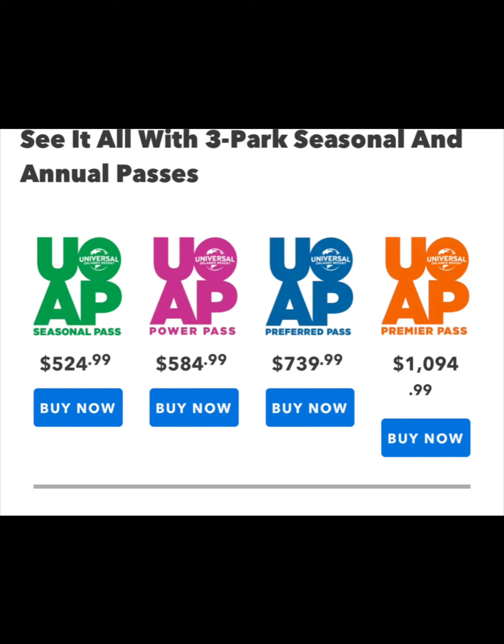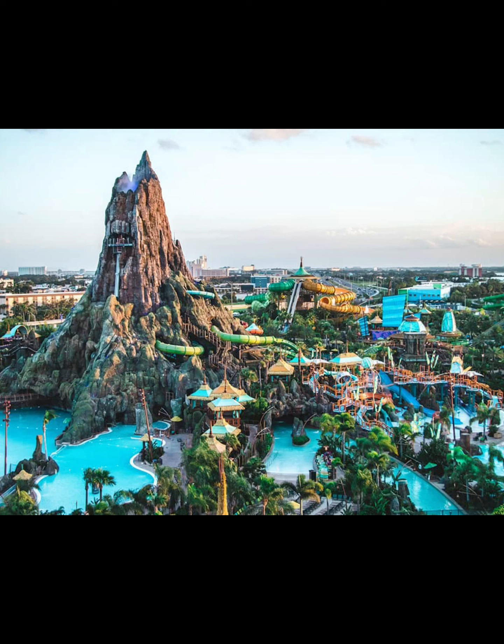The only difference between the two- and three-park is, obviously, you get to go to Volcano Bay with the three-park, whereas you would have to pay regular admission with the two-park.